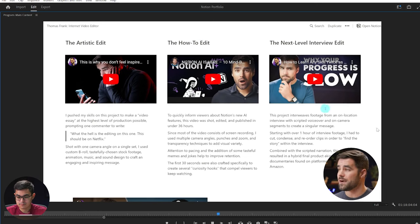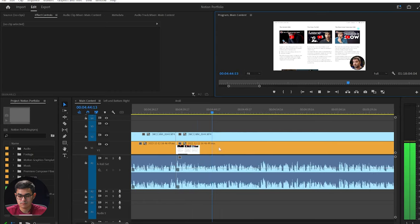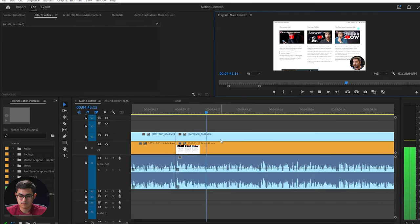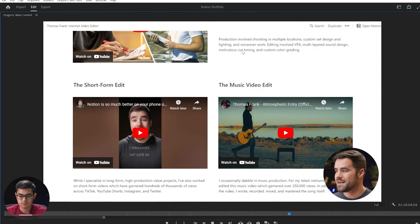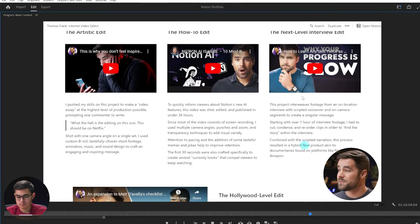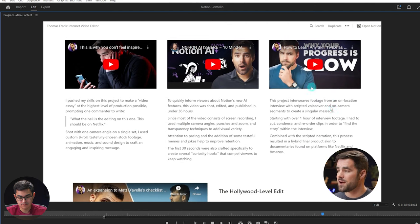I've tried to showcase my range. I've got my artistic edit, I have my how-to edit which also features a quick turnaround time. I have the next level interview edit — this kind of shows how I can craft a compelling story or narrative out of a lot of interview footage, which is a rare skill for editors. I have the Hollywood level edit, and then I have a few other things — short form video and music videos. So if a potential client is landing on my portfolio, this should show them the breadth and depth of my editing skill, and this should ideally be the main thing that sells them on why they should hire me.